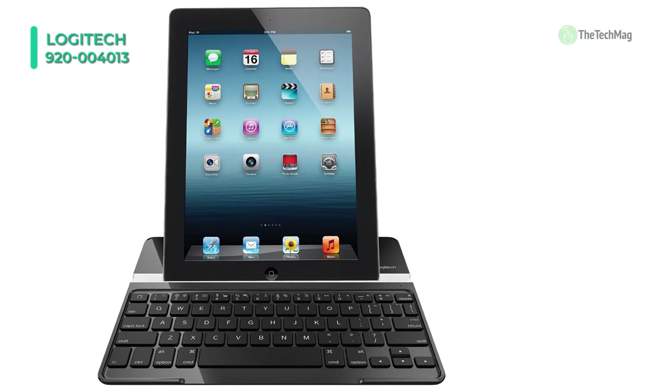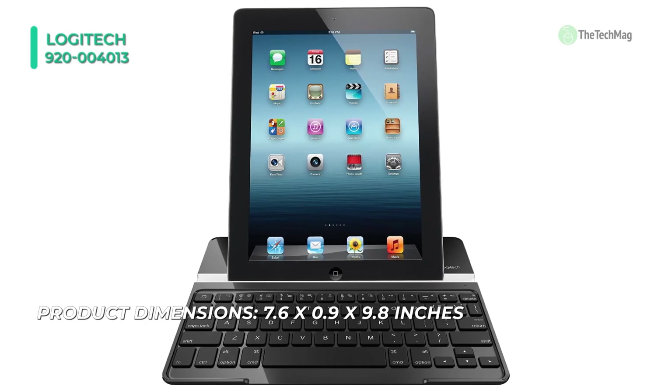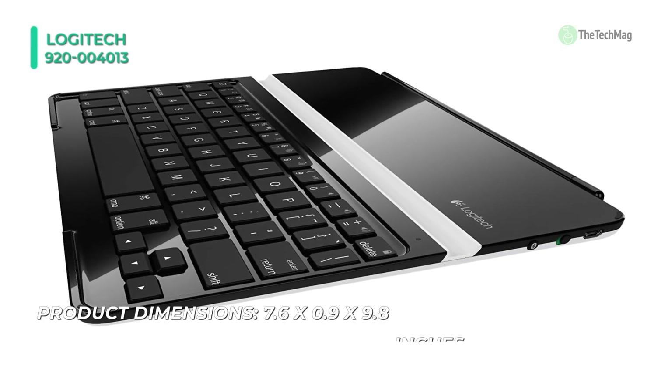It automatically wakes your iPad when you open the cover, and puts it to sleep when you close it. This keyboard also allows for smooth, quiet typing, and has shortcut keys for frequent commands like copy, paste, undo, and more.